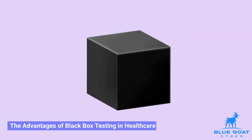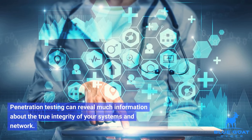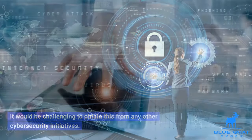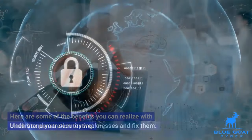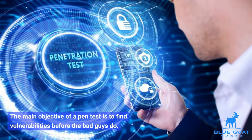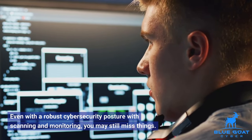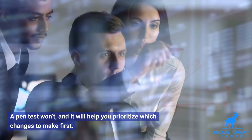The advantages of black box testing in healthcare. Penetration testing can reveal much information about the true integrity of your systems and network. It would be challenging to obtain this from any other cybersecurity initiatives. Here are some of the benefits you can realize with black box penetration testing. Understand your security weaknesses and fix them: the main objective of a pen test is to find vulnerabilities before the bad guys do. Even with a robust cybersecurity posture with scanning and monitoring, you may still miss things. A pen test won't, and it will help you prioritize which changes to make first.